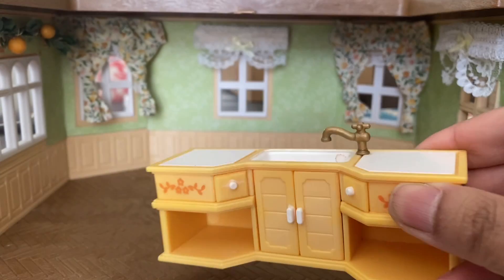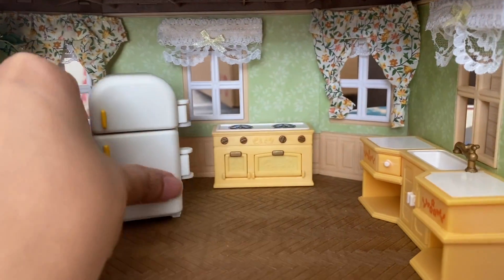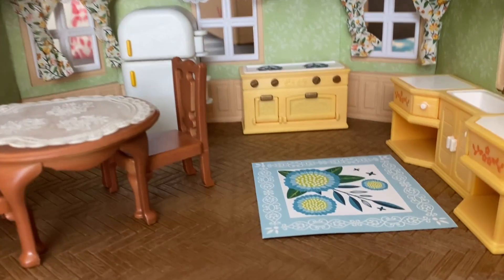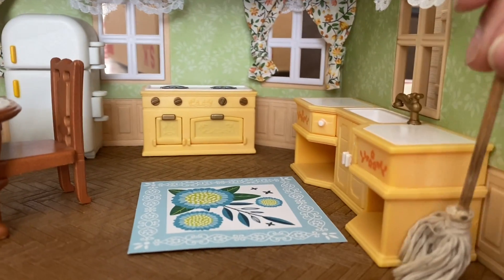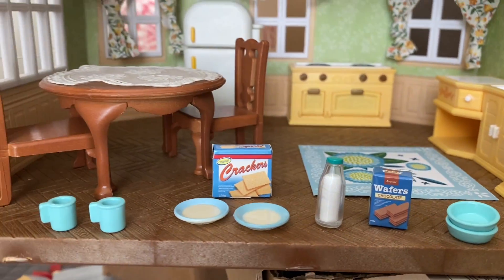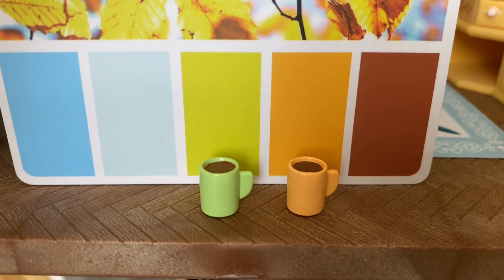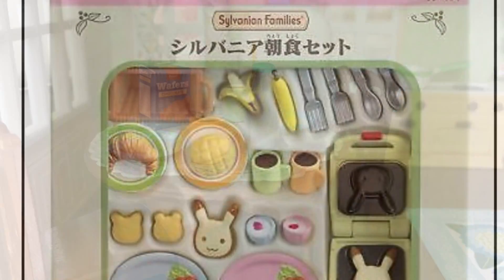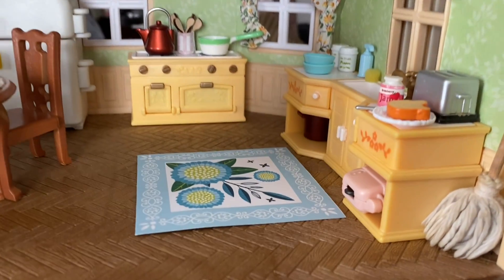Now let's get everything moved in. We don't want to overdo the blue, so we're going to change up those mugs — and look, we have orange and green mugs filled with coffee that match the color card. These mugs are from one of the Sylvanian Families breakfast play sets. Now let's take a look at the final kitchen.